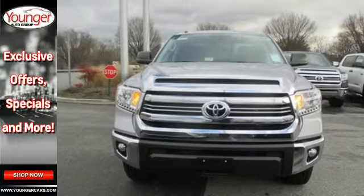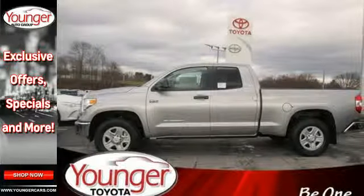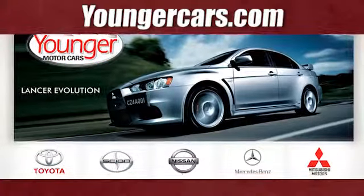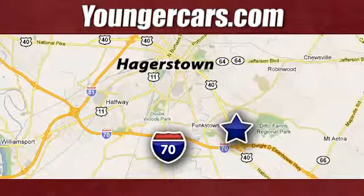Built for a day that never ends, it's the ultra-tough Toyota Tundra. Take it for a test drive today. Visit our website at YoungerCars.com. We're conveniently located at 1945 Dual Highway in Hagerstown, Maryland.